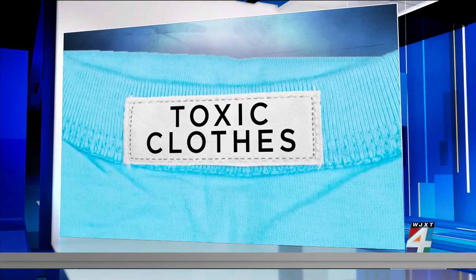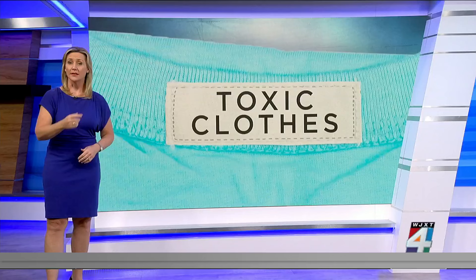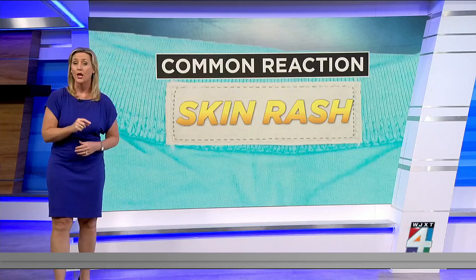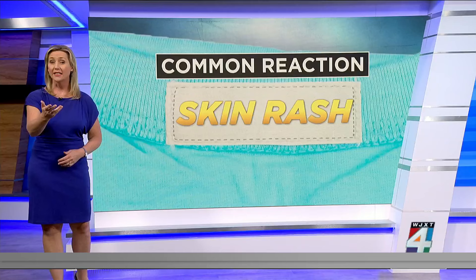All morning long, we are taking a closer look at toxic chemicals hiding in clothes. In the last hour of the morning show, we told you about forever chemicals found in some school uniforms, but there are also chemicals in everyday clothes. Experts say that one of the most common reactions to those chemicals is a skin rash that appears a few days after exposure and can last for several weeks.